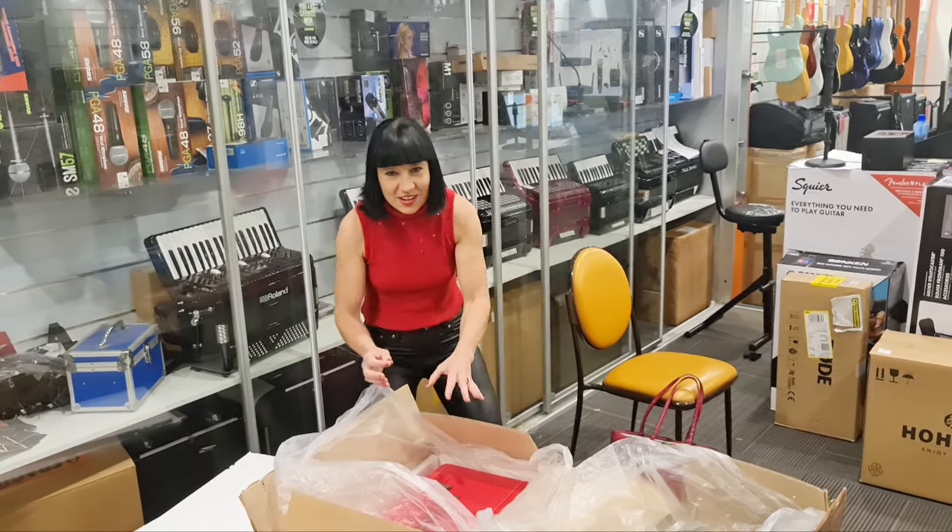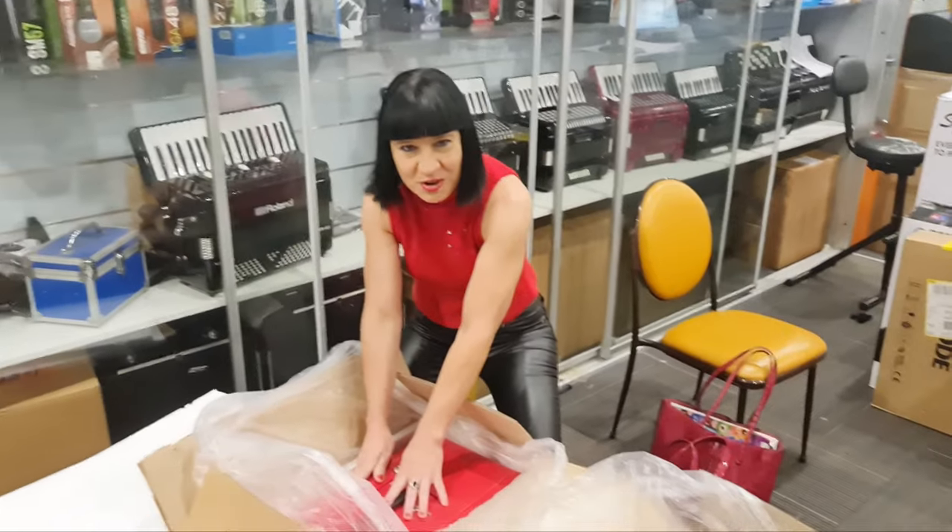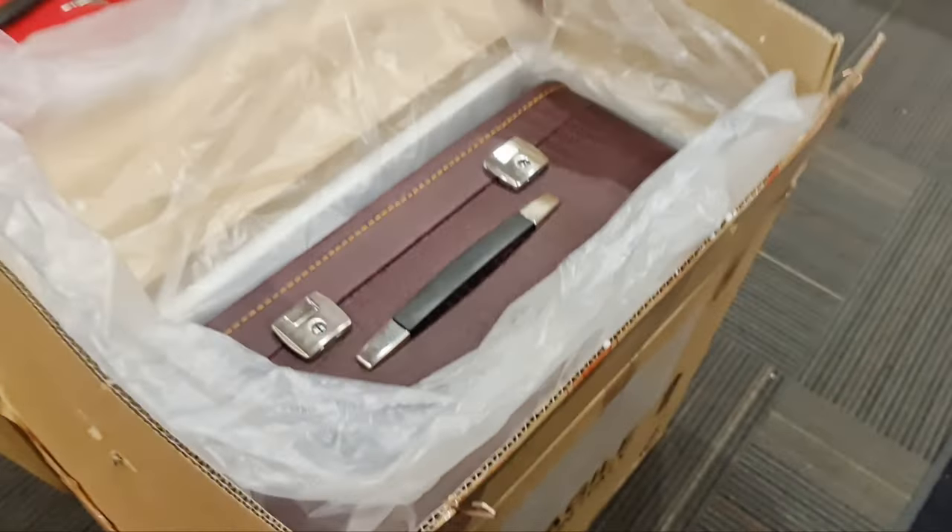I'm so excited! I've just received my two custom-made cases. I've got Ferrari red here and I've got a Bordeaux red here.